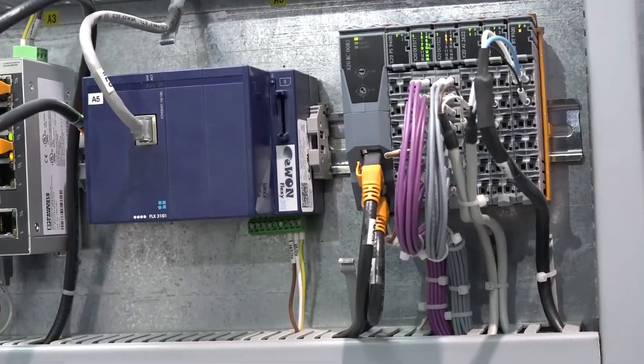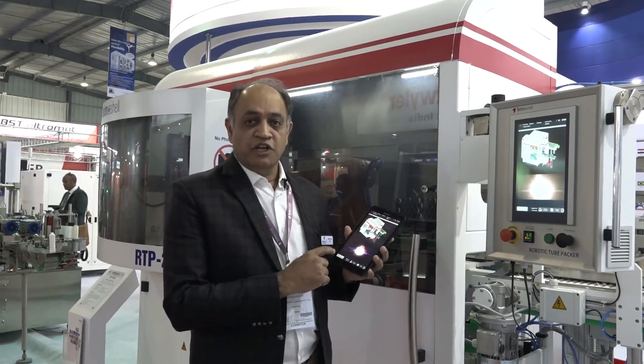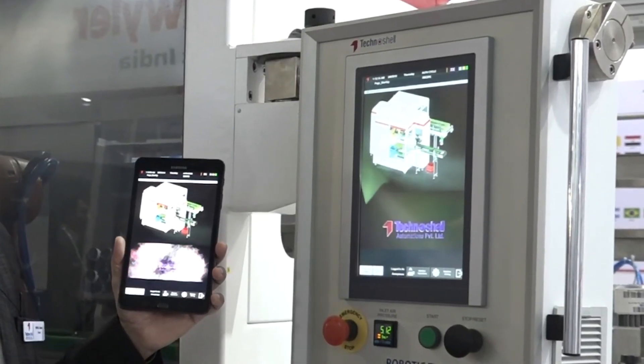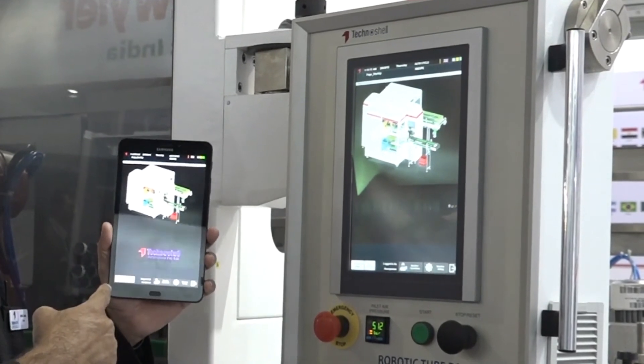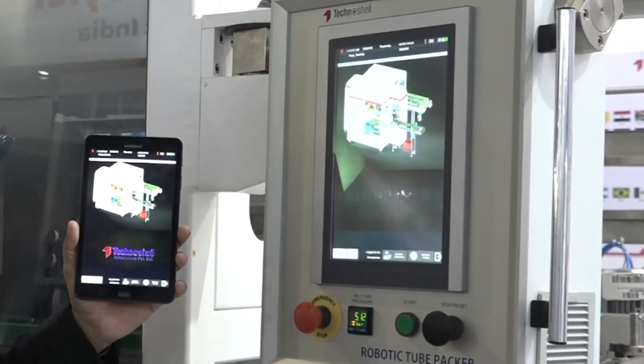In these machines we have used B&R Map View, Robotics, and CNC. For example, for the robotic tube packer, you can see I have a tablet here. We can use this tablet as a second alternative HMI to go around the machine and do all the settings. This is possible because of the Map View that we have implemented in this machine.